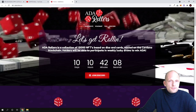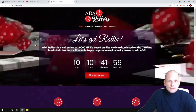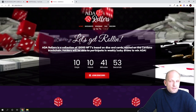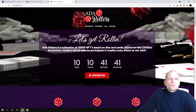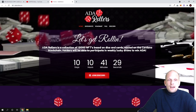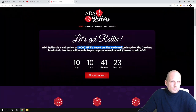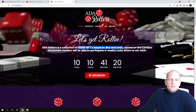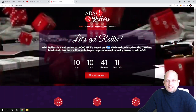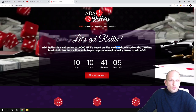This is an interesting project. There will be 10,000 NFTs released, and anyone who is hodling these NFTs will be participating in a game — that's the main idea behind this project. ADA Rollers is built on the Cardano blockchain and is a collection of 10,000 NFTs based on dice and cards. Each NFT will have two parts: a dice hand and a card hand, minted on the Cardano blockchain.